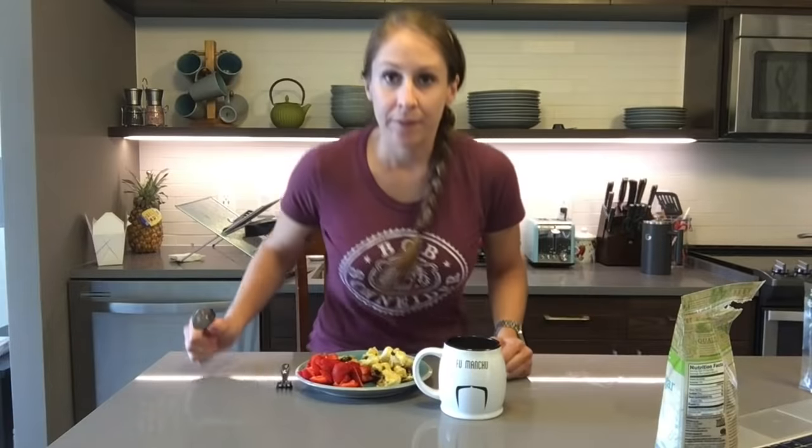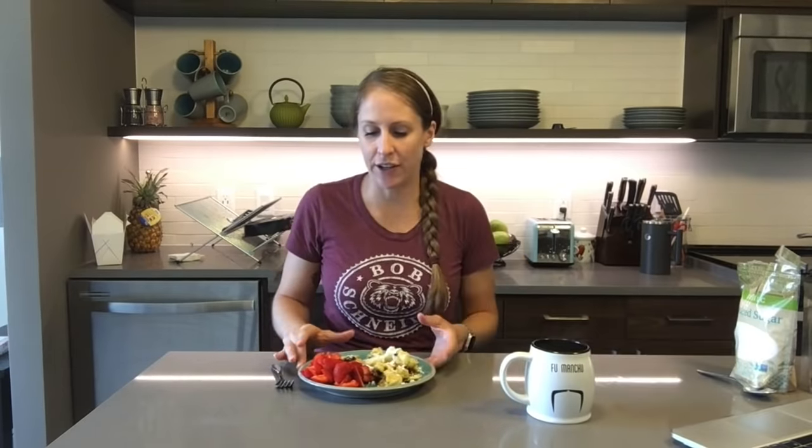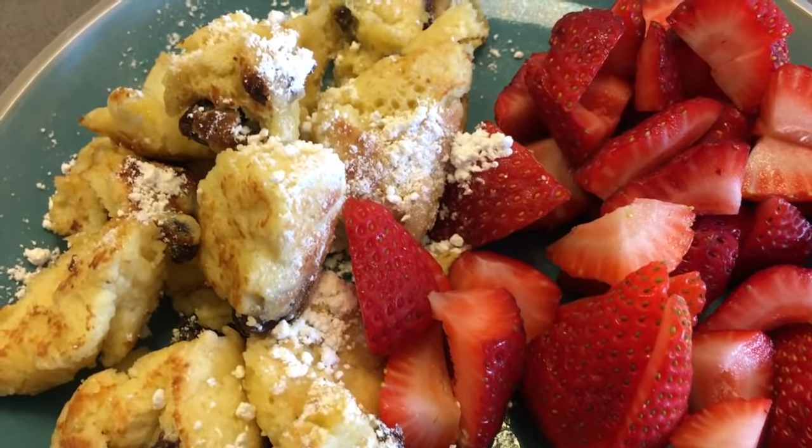I'm going to let this keep cooking and get a little crispier, then start making the coffee to go with my Kaiserschmarrn. My Kaiserschmarrn is almost ready to eat — I'm going to sprinkle some powdered sugar on top. I decided to serve it with just fresh strawberries. Here's my coffee — cheers. Let's see how it tastes.